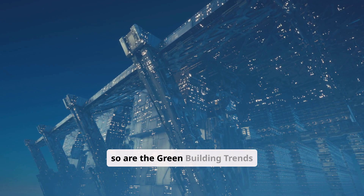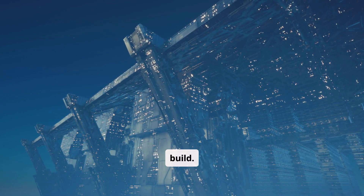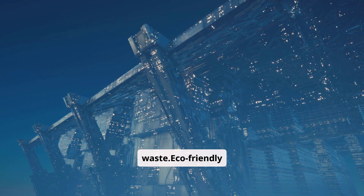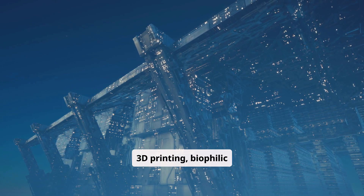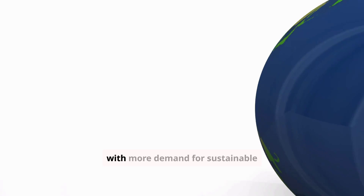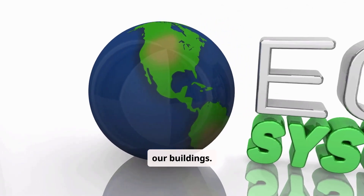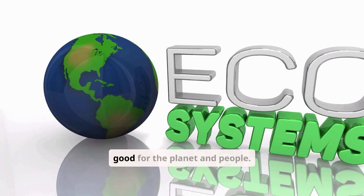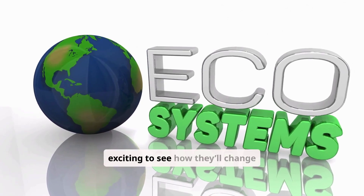Future innovations in green building trends: the world is changing, and so are the green building trends that shape our buildings. New technologies and materials are changing how we design and build. Sustainable architecture is a big focus, aiming for energy savings, water use reduction, and less waste. Eco-friendly design is key, making buildings better for the planet and people. Emerging technologies like 3D printing, biophilic design, and smart tech will shape green buildings' future. These innovations will grow the green building market with more demand for sustainable materials and stricter rules. Green building trends will keep shaping our buildings, and by using new tech and materials, we can make buildings that are good for the planet and people, helping us reach global sustainability goals.